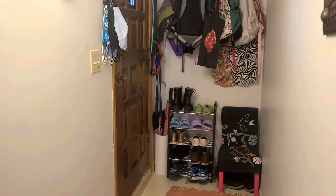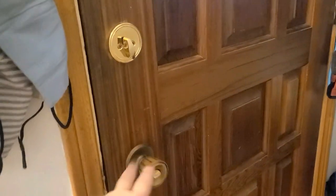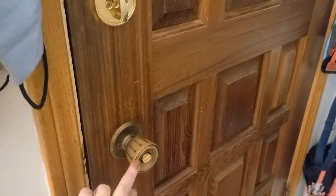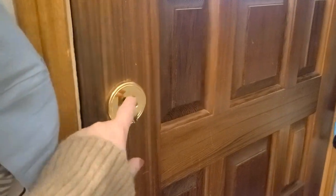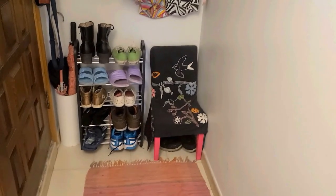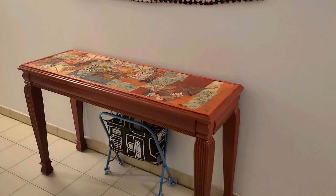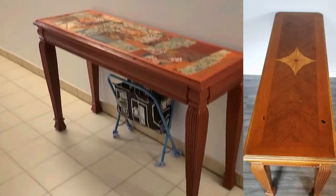We'll start with the door we use most often to come in and out of the house. When we first moved in the only lock was this push-in-and-turn handle lock, which didn't feel super safe, so we went out and bought this deadbolt and installed it. There's also a little trash-to-treasure upcycled chair that holds all of our weight so we can put our shoes on.